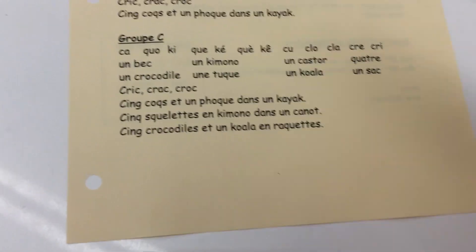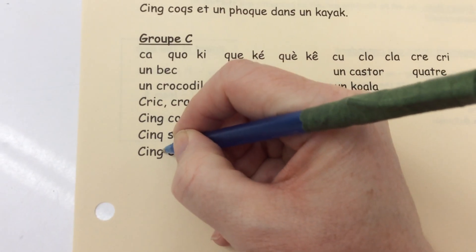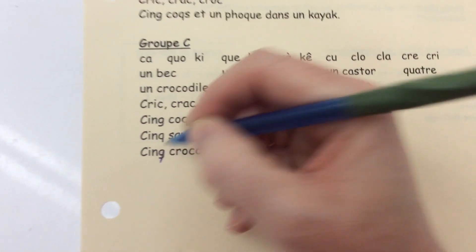I see a typo here — that should be a QU. Sometimes Madame is tired and she makes mistakes.